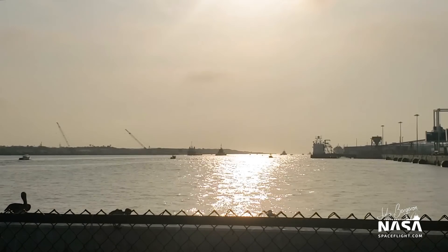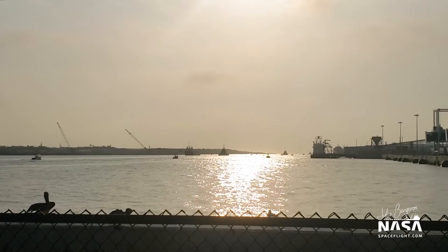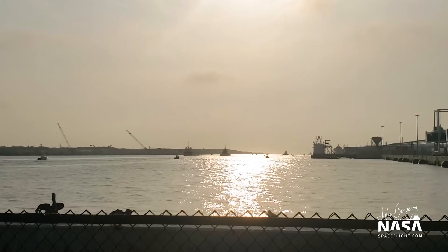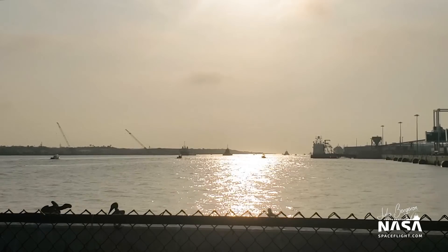Good morning from Port Canaveral, Florida. This is Julia bringing you coverage of B1051.4 returning to Port Canaveral after the 7th Starlink mission.